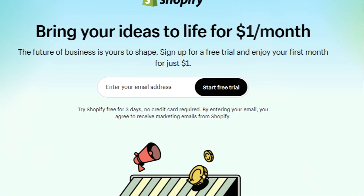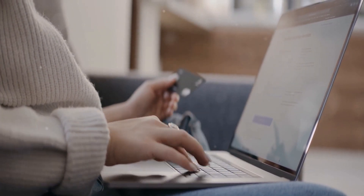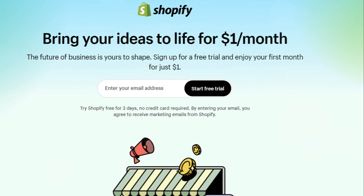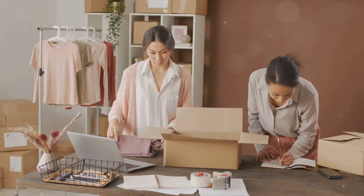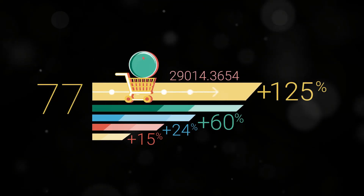Shopify is your one-stop shop for building a beautiful and functional online store. It offers a user-friendly interface, making it easy even for beginners to set up shop. From customizable themes to secure payment gateways, Shopify provides all the tools you need to start selling online. Shopify's App Store is a treasure trove of plugins and extensions, adding functionality to your store from email marketing integration to advanced analytics. Recent data shows that Shopify powers over 4.4 million websites worldwide, with a market share of over 30% in the US alone, making it a dominant force in the e-commerce platform arena.